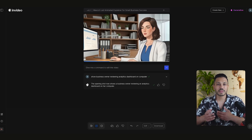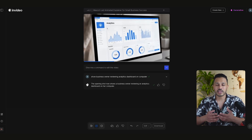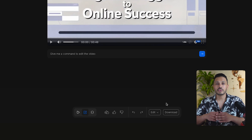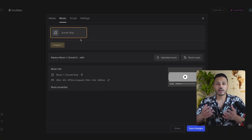Now, of course, there will be times where the script doesn't match the action on screen perfectly, and you can easily change that. Let me show you how. Everything can be edited — if you click on any of the scenes here, you can ask it to regenerate that specific scene. You can also change the music with something you want to use or choose from the library they have.